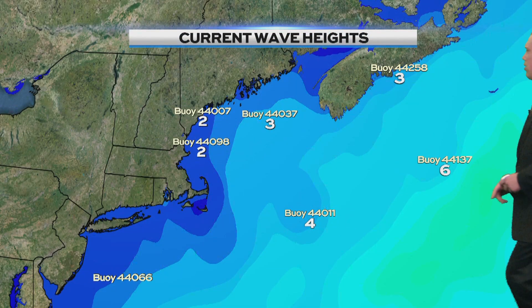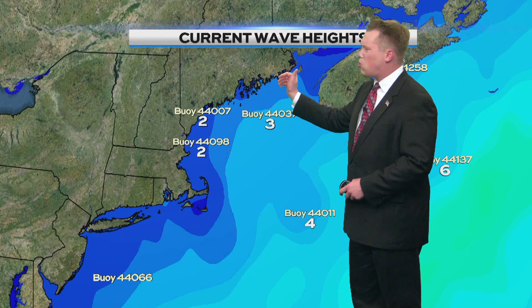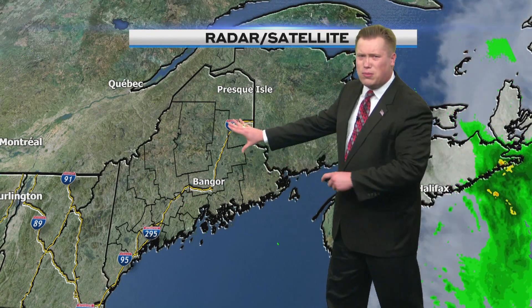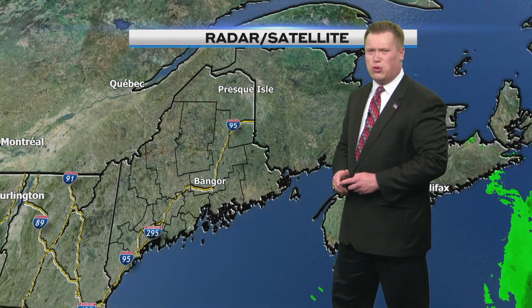Wave heights looking good at around two to three feet according to the buoys. Nothing in effect for advisories offshore or on land. The active surf is being noted further out towards sea, but it's a beautiful day this afternoon. Lots of sunshine and the active weather is farther off toward our east. So if you need to do things outside, this is nice weather to take advantage of — not only for us, but across the entire northeastern coast and the eastern and southern U.S. as well, looking rather quiet.